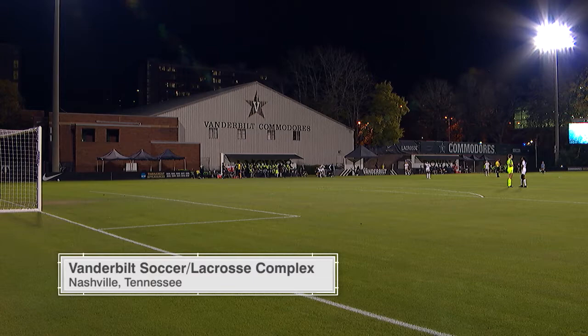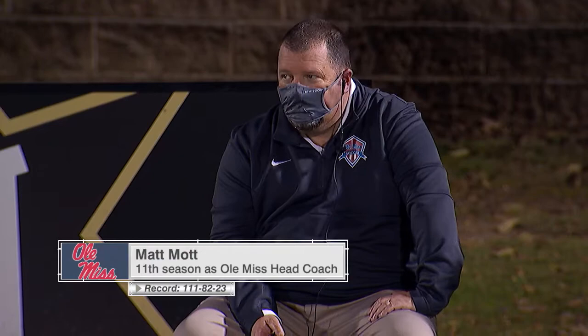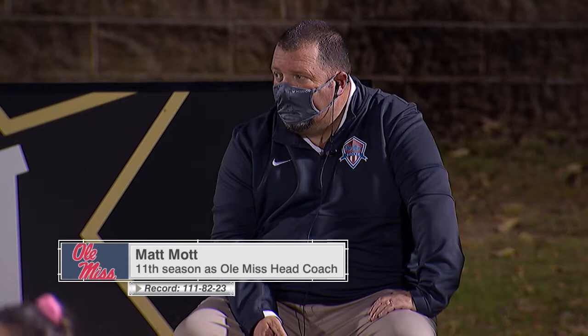Ready for kickoff in the regular season finale between Vandy and Ole Miss here in Nashville. Plenty still to be decided in the SEC standings. Ole Miss 3-4-0, Vanderbilt 4-3-0. Matt Mott, the head coach of Ole Miss in his 11th season, has five NCAA tournaments, including three of the last five.